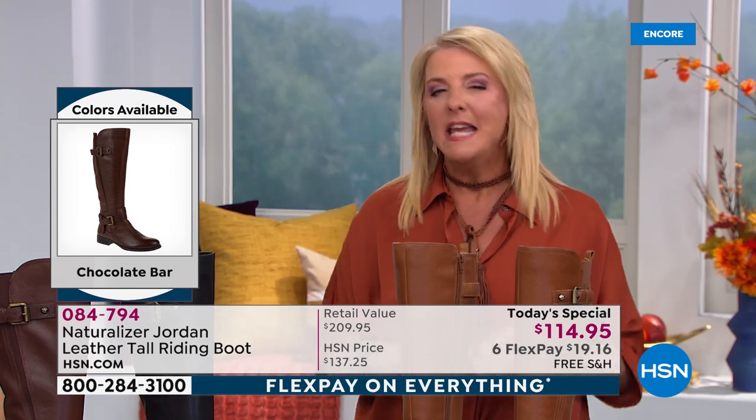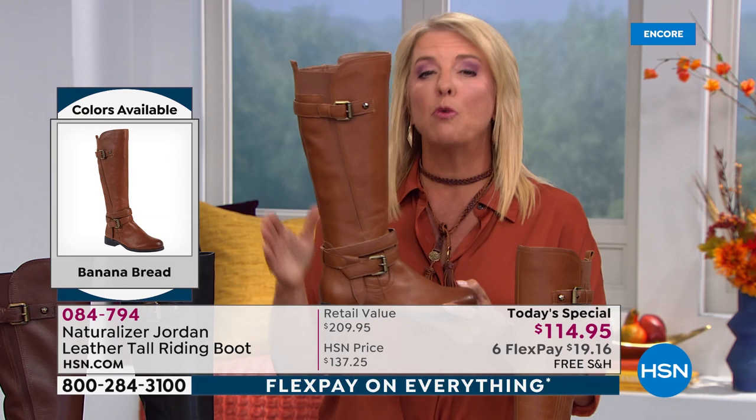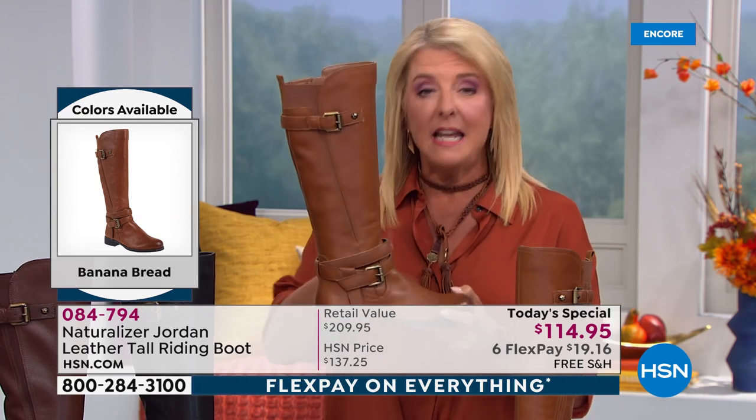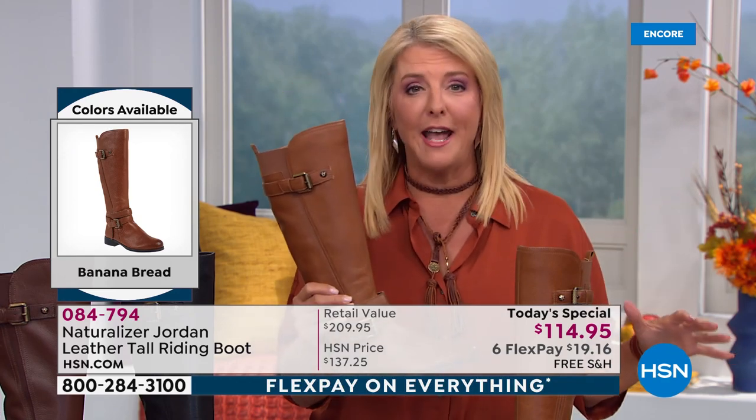That's when I really understood that Naturalizer was a home run. You can just get it and you'll love it. It's not like you have to go, oh, is this going to rub or owie somewhere? It is the most amazing comfort formula they've put together. And they use their number one best-selling footbed in this riding boot.